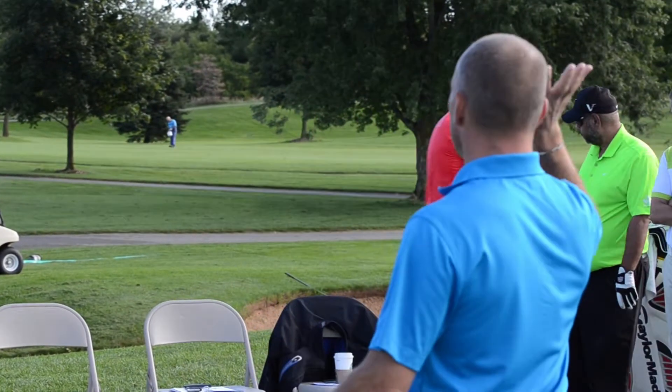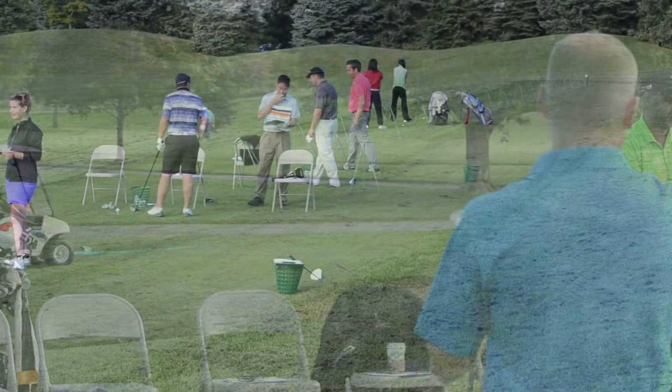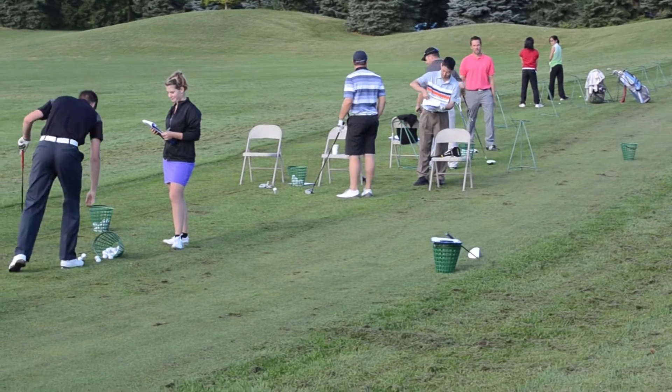It's sort of a classroom theory-based environment, so now there's a chance — as you can see behind me — to get out and hit some shots, share opinions, and challenge each other. We're going to use some TrackMan today, some technology to further enhance that learning.